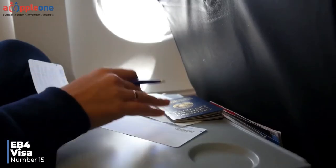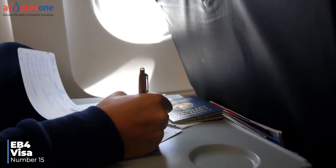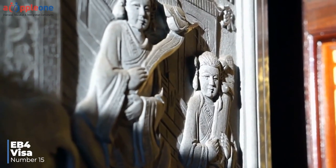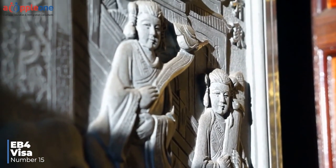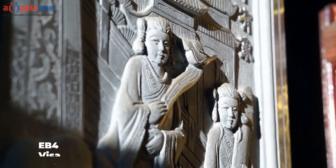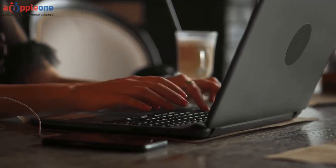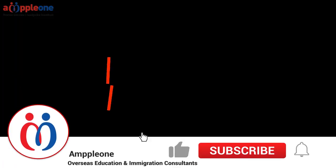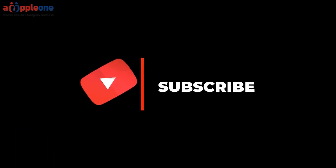Number fifteen: EB-4 Visa. The EB-4 visa is a green card option that has quite a few subcategories. However, one of the most common categories is for certain religious workers. That's it for today — let us know your thoughts in the comments below. If you enjoyed today's video and want to hear more, please subscribe to this channel and turn on notifications. Thank you so much for watching.